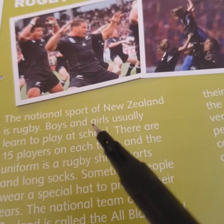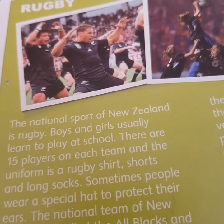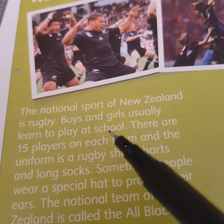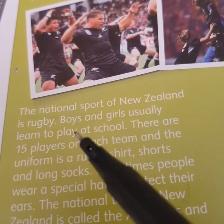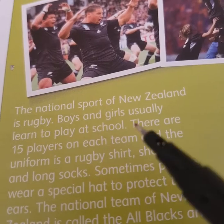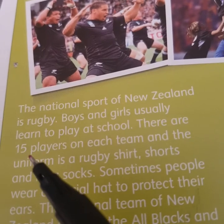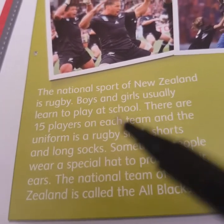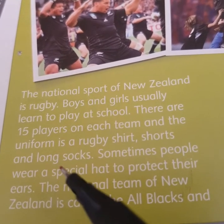So, the national sport in New Zealand is rugby. They start to play it at school — for boys and girls, not only for boys. How many players are there in each team? The uniform of the rugby team is a rugby shirt, shorts and long socks.